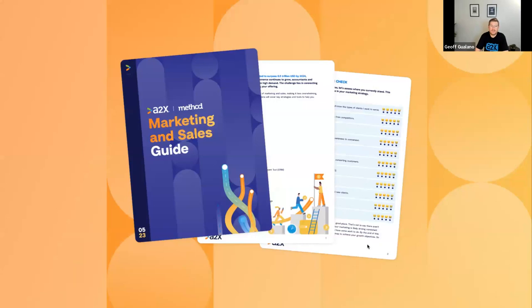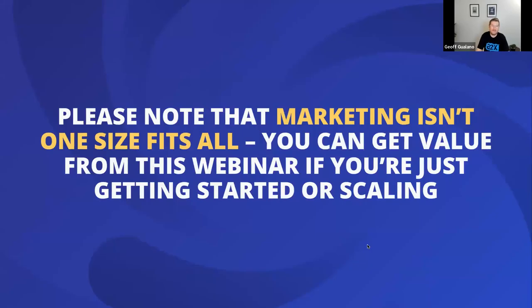As registrants to this webinar, you'll get early access to a marketing and sales guide with templates and examples, which will be sent as a follow-up along with the recording. One important caveat before diving in: marketing is not one-size-fits-all. It depends on your practice, your services, and your objectives, but this content is built to provide value whether you're just getting started in e-commerce or already have a skilled practice in that segment.